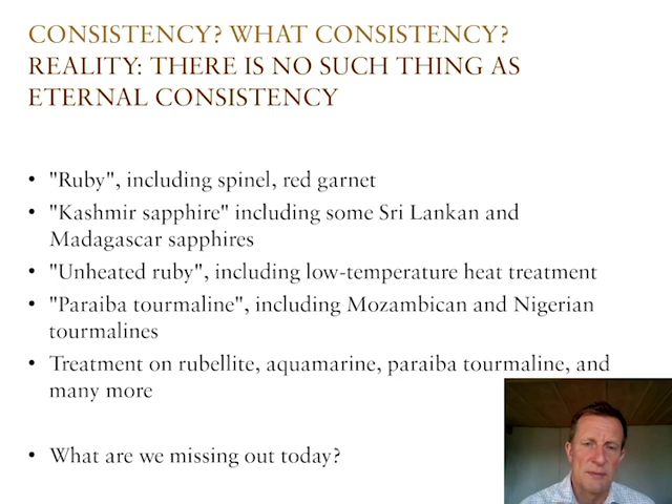Inconsistency is nothing new. Think of the term ruby, which in the past was used for all types of red gemstones — be that spinel or red garnet — and only when scientific methods became available to determine gemstone identity did the term ruby become more clearly defined. We also know that some decades ago there were stones from Sri Lanka and later from Madagascar — blue sapphires strongly resembling Kashmir sapphires — and there's a significant number of reports out there that say Kashmir sapphire. The labs, including ourselves, had a blind spot, and we still get those old reports back today to fix that error from the past.